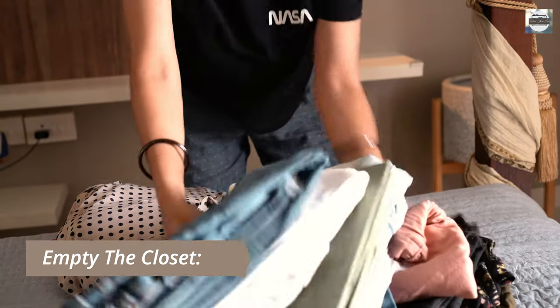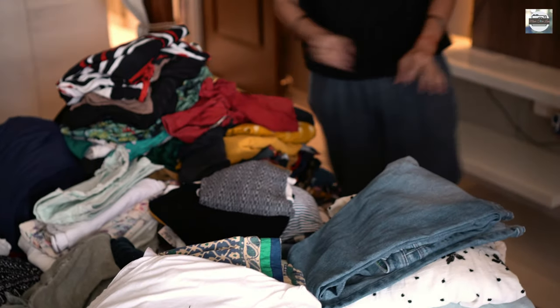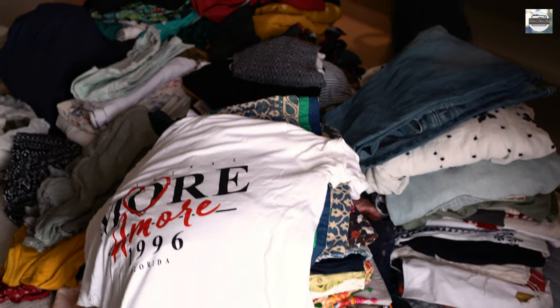I know my bed is going to turn into a massive fabric mountain, but that's the way we declutter, isn't it? Taking out everything will help you to have a clear picture to work around.